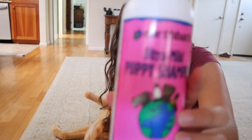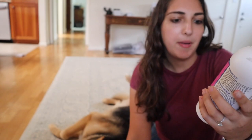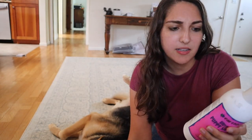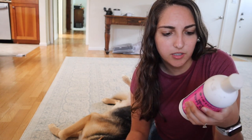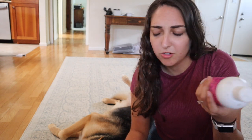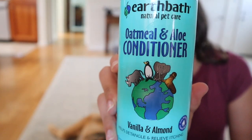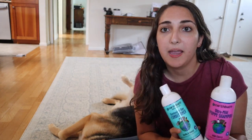This is the Earth Bath Natural Pet Care. The shampoo is the Wild Cherry Scent Puppy Shampoo, and it's tearless - extra gentle. All of the ingredients are natural, so it's really safe. And then this is the conditioner, oatmeal and aloe. We really like that it's gentler because we bathe him at home - we do all of our grooming at home.